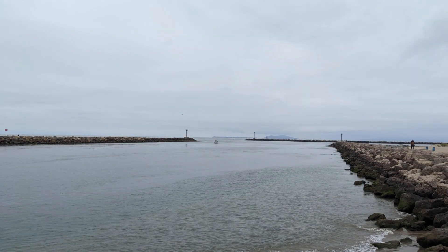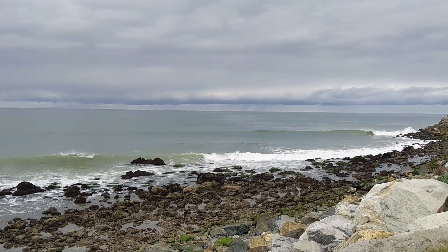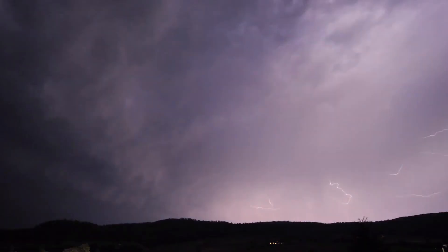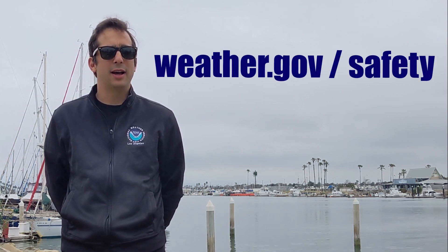If you do decide to go out on the water, stay weather aware. Regularly scan the skies for any clouds growing taller and darker. You do not need to be a trained meteorologist to notice a dangerous storm. Trust your instinct — if the weather is taking a turn for the worst, it might be a good time to call it a day and head to shore. You can find out more tips on how to stay weather safe and weather ready by visiting weather.gov/safety.